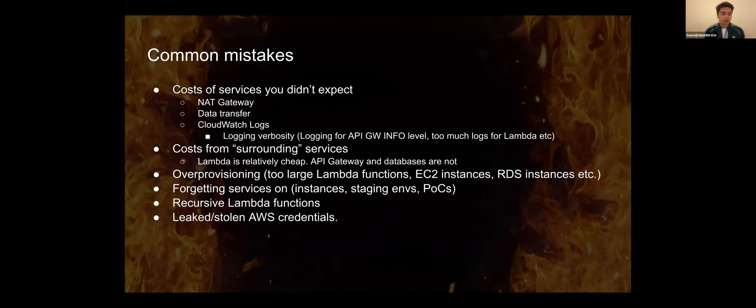The third thing we've seen a lot is over-provisioning. This happens a lot with EC2 instances, especially when you're just building out the first or second version of an application and you don't spend too much time figuring out the best optimal instance type, or how much memory a Lambda function should use. RDS instances — there are tons of opportunities to over-provision in AWS, and that is a huge cost sink that we've seen.